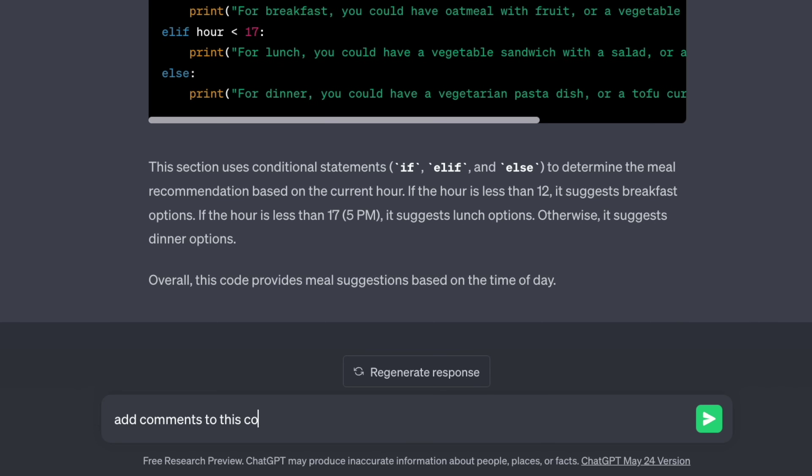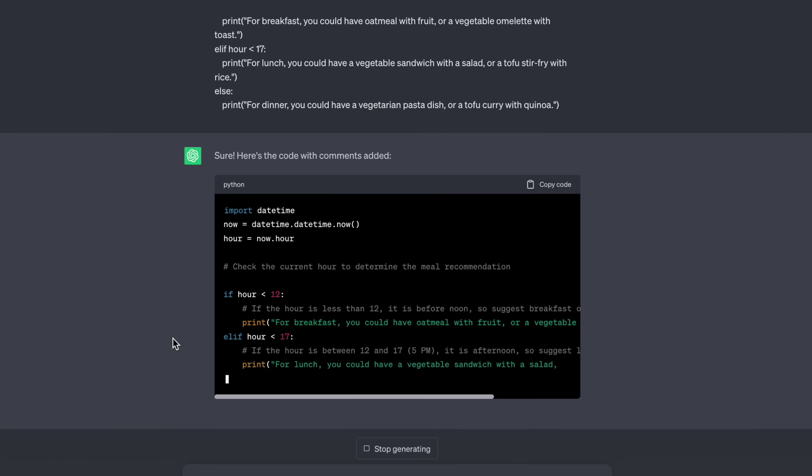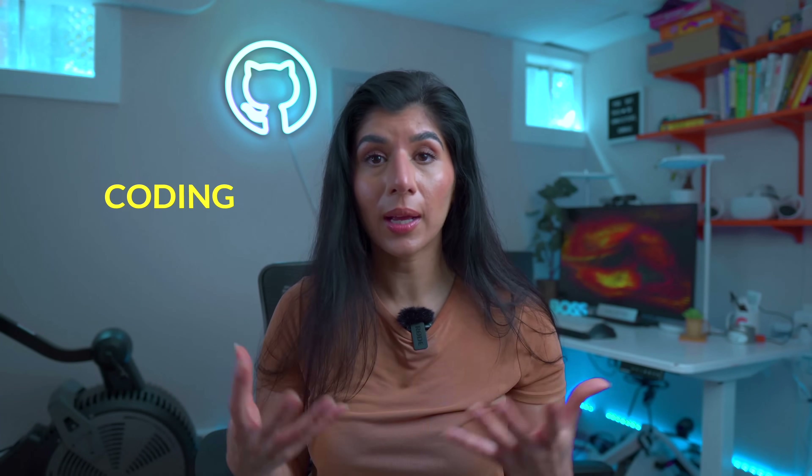Some other use cases you can try with ChatGPT is to write documentation. If you have some code and you forgot to comment on it earlier but now want to add comments, you can ask ChatGPT and Bard to comment your code and write documentation for you. There are so many other use cases that you can use these generative AI tools to your advantage, and this video is just covering about 10% of it. I would suggest watching some of my earlier videos on how you can use ChatGPT and generative AI for your work, learning, data science, data analytics, and coding in general.